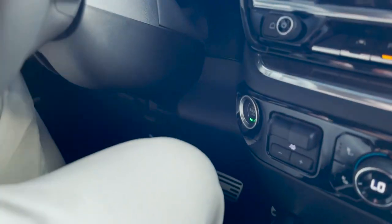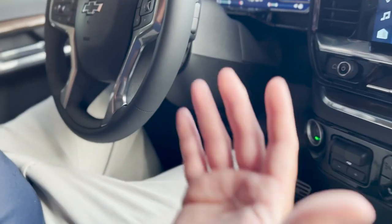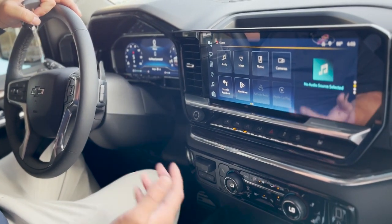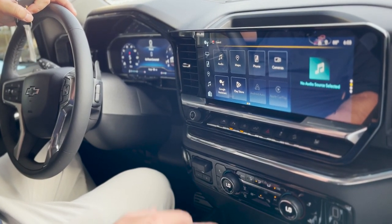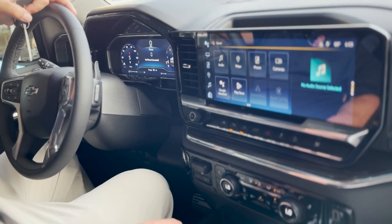There's a push button start right here, and you can also remote start it with the remote or with the MyChevrolet app on your phone — you get the app free for three years. You can start the truck, stop it, lock it, unlock it, share your location, check your oil, fuel and stuff like that all from an app on your phone. It's a big new thing for Chevy right now.